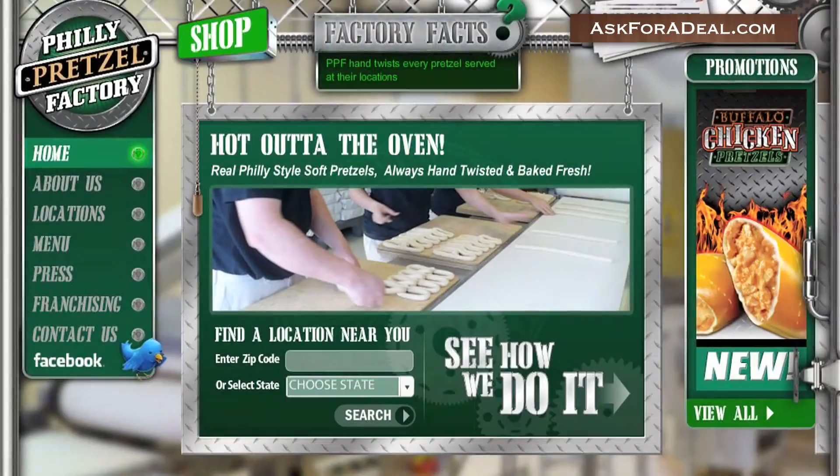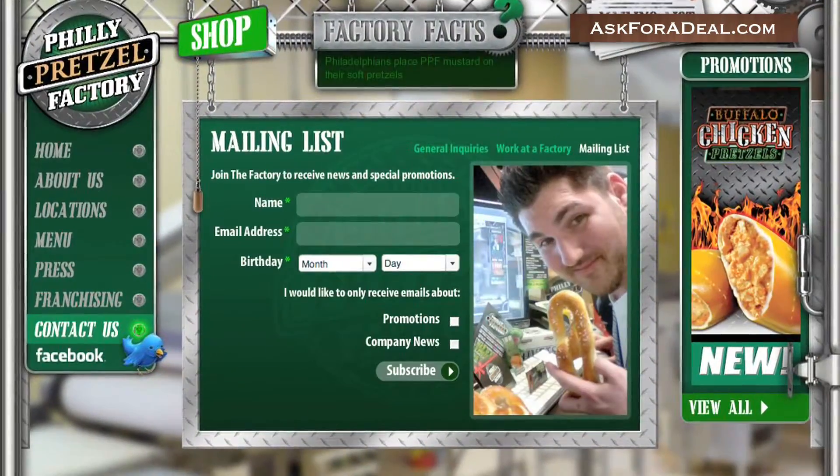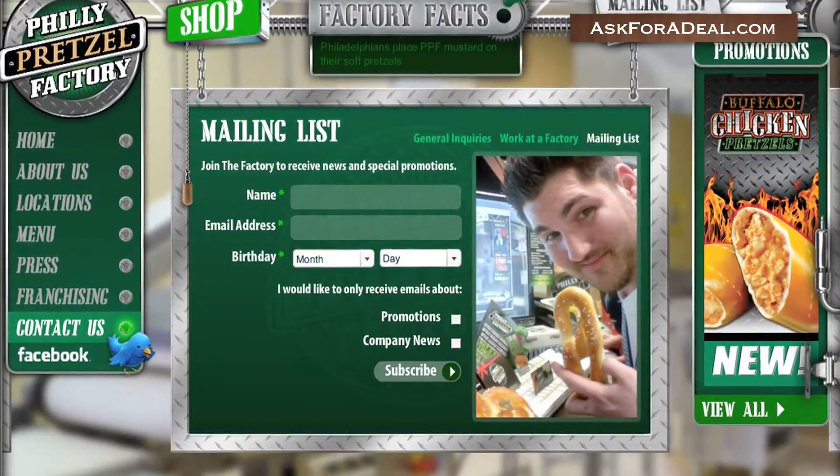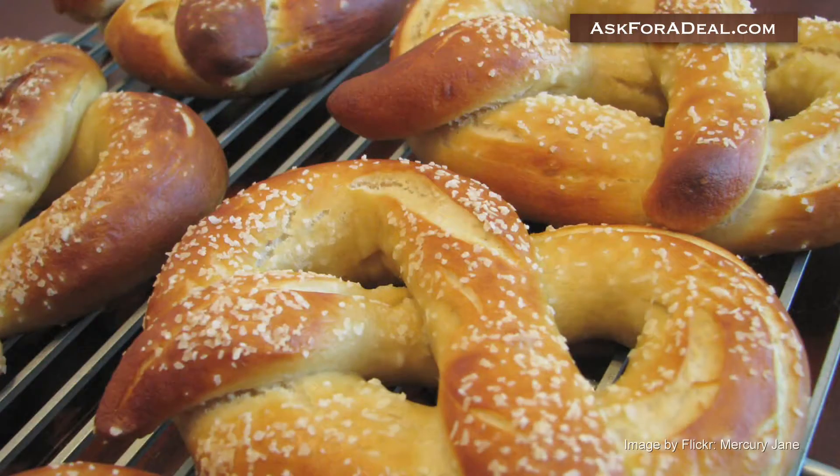Here are a few ways to get coupons and save money during your next visit. Begin by visiting their website and signing up for their online mailing list. Once you're registered, you'll start receiving information about special events and coupons, such as six pretzels for $2.